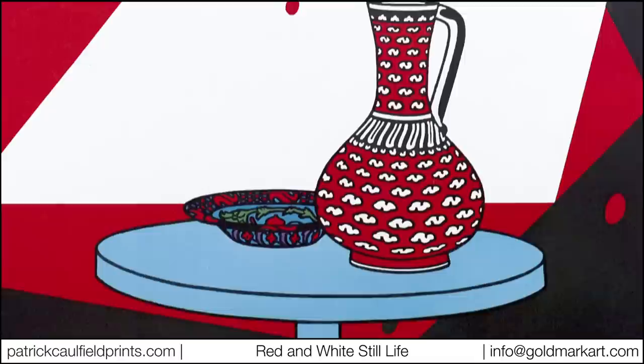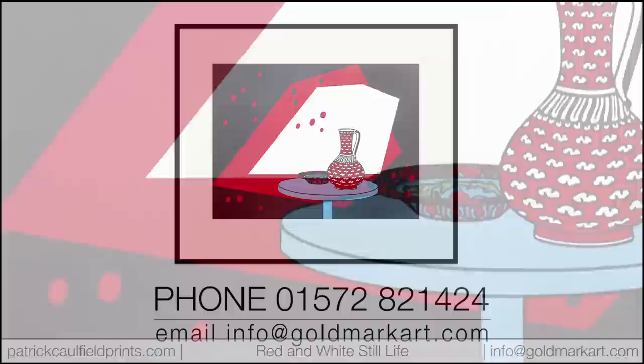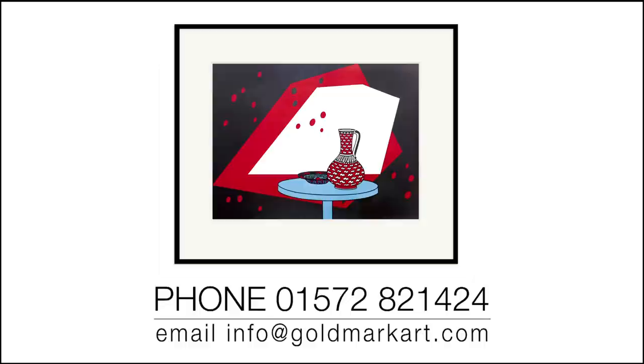Red and White Still Life must surely rank as one of Caulfield's greatest works from this period, a work that is consistently included in all the artist's retrospectives and publications. It is therefore with great pleasure that we are able to offer a small number of this classic image from an edition which had become largely forgotten, having been printed almost 50 years ago.